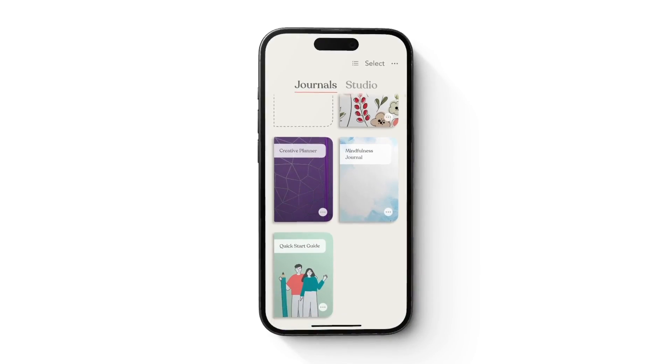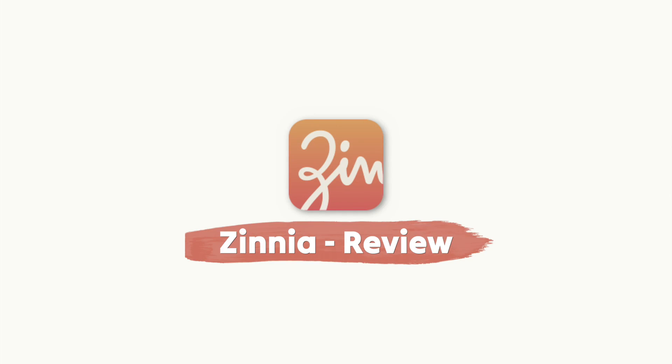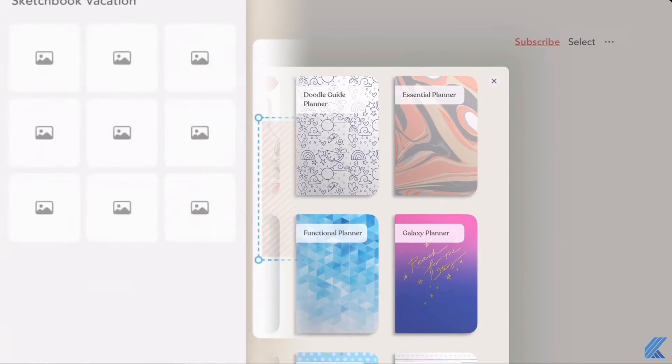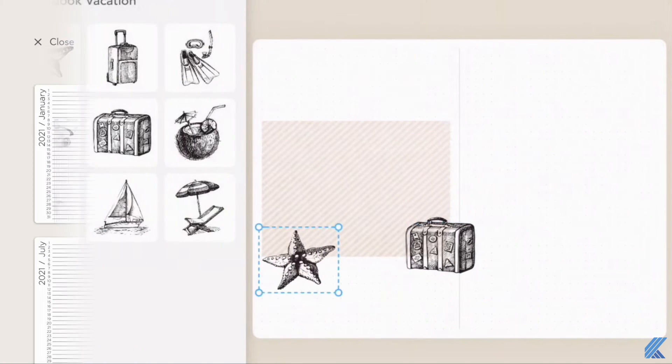Are you looking for an app that's like a bullet journal but digital? Hi, I'm Charlotte from Keep Productive. I focus on mindful productivity tools and today we are looking at Zinnia. Zinnia is a creative journaling application that allows you to explore your creativity and create a bullet journal digitally.